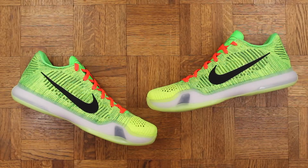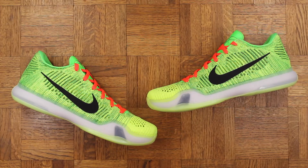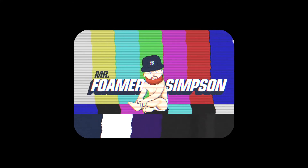Overall very happy with these — beautiful shoe. Follow me on Twitter, Instagram, and Snapchat if you want to see what these look like on feet, because I am putting these on the court ASAP. Link will be in the description. Thank you for watching as always, and until next time — Mr. Foamer Simpson out.